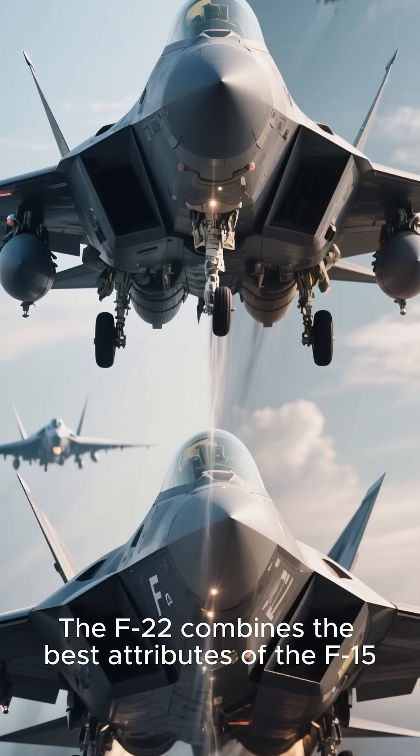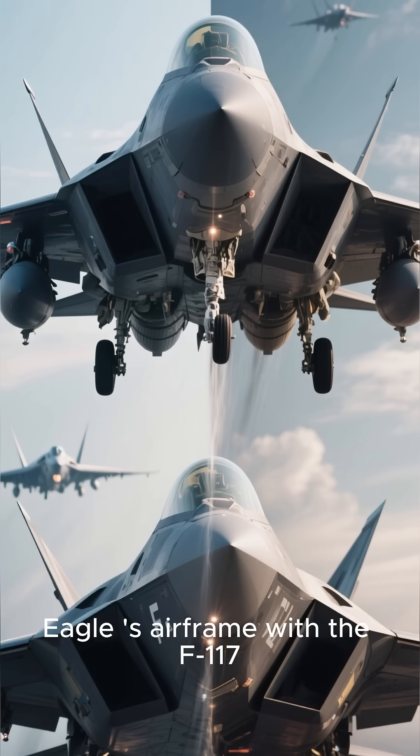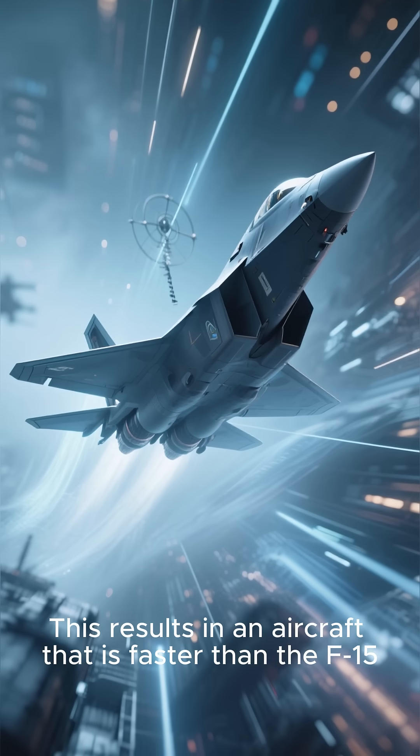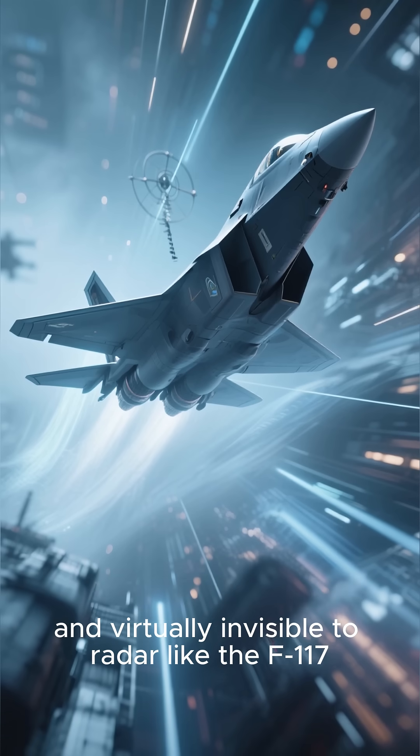The F-22 combines the best attributes of the F-15 Eagle's airframe with the F-117 Nighthawk's stealth technology. This results in an aircraft that is faster than the F-15 and virtually invisible to radar like the F-117.